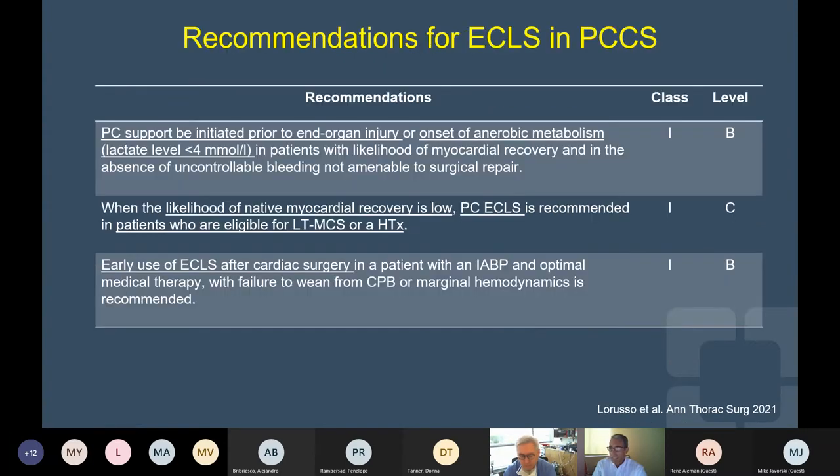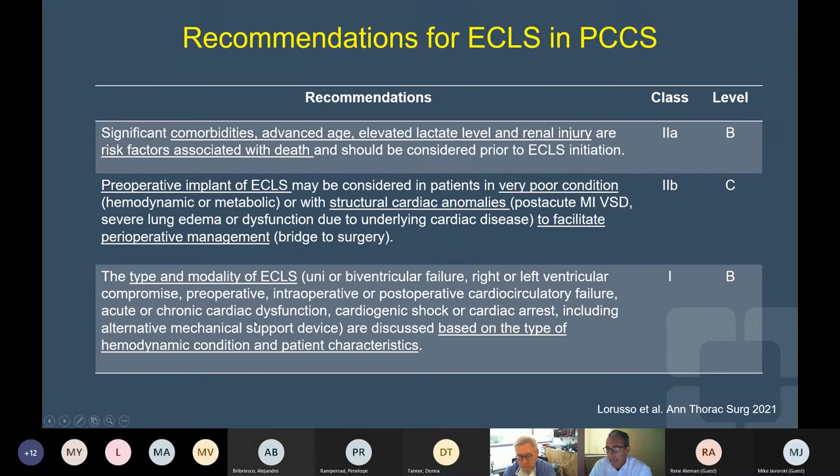When we look at the guidelines in more detail, they describe in detail the early application of support before the development of end-organ injury, before the onset of anaerobic metabolism, and to consider the likelihood of native myocardial recovery. They bring attention to considering comorbidities and advanced age as factors associated with death. In patients with particular poor structural, hemodynamic, or metabolic conditions — structural cardiac abnormalities, congenital cases — consider preoperative implantation of temporary mechanical support to facilitate perioperative management. The type of modality of support will be based on the type of hemodynamic condition and patient characteristics.